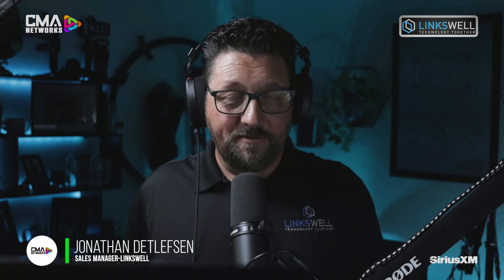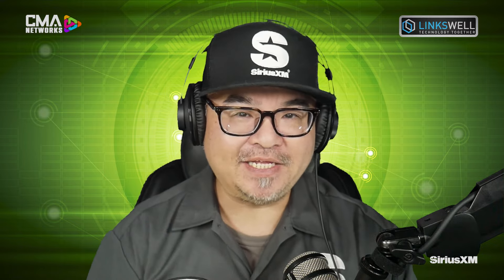Jonathan, welcome back to the show. Give us a quick glimpse of what we'll be touching on today. We've got some amazing things coming — a long-awaited Chevy Silverado application, the biggest screen we've ever fit in a dash, bigger than even our XL. We might even be talking about some universal applications with dual screens. It's been a couple of years since I've been excited to show up at SEMA with new stuff, and this is that year.